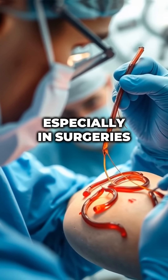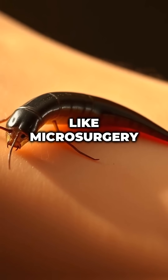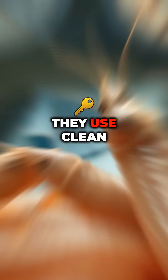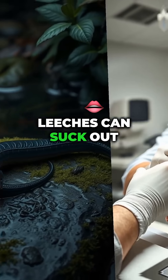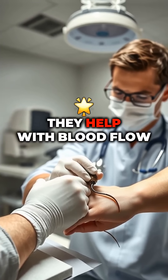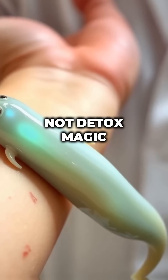Fast forward to today, and leech therapy has made a comeback in modern medicine — especially in surgeries like microsurgery and skin grafts. They use clean, lab-raised leeches, not random swamp critters.